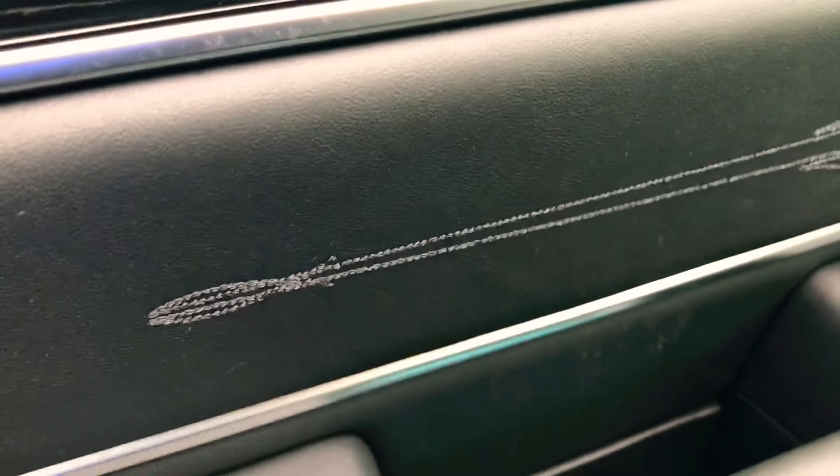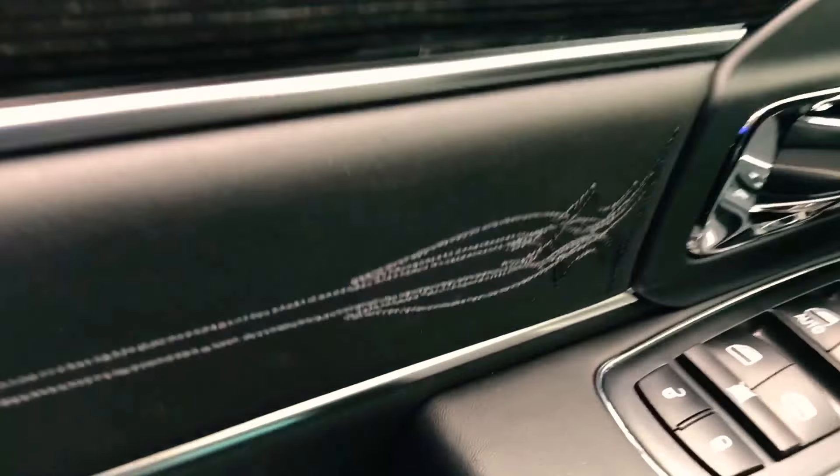Oh, I like that design on the side. The door handle is so convenient, and you got the running boards here so you just need one step. Very easy to get in.